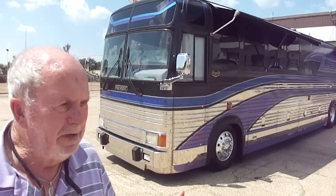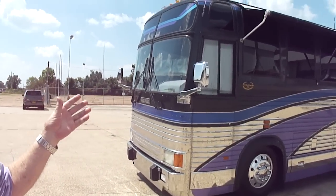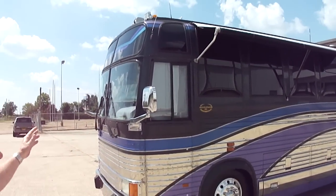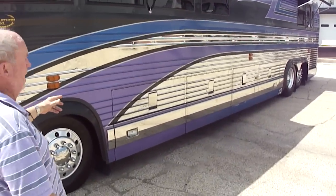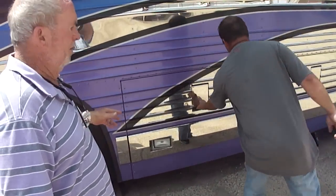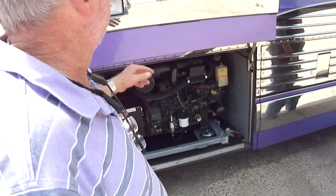The motorhome has 132,000 miles and looks like it's got 20. The tires are a matching set of Toyo tires. Everything in it works. It's just spectacular full body paint. We can't find any way to pick it. We're going to show it to you — you can look at the awnings, how beautiful they are. The glass is perfect. The generator is running right now, and it's about 140 degrees here in Mississippi. 20KW Marathon generator.